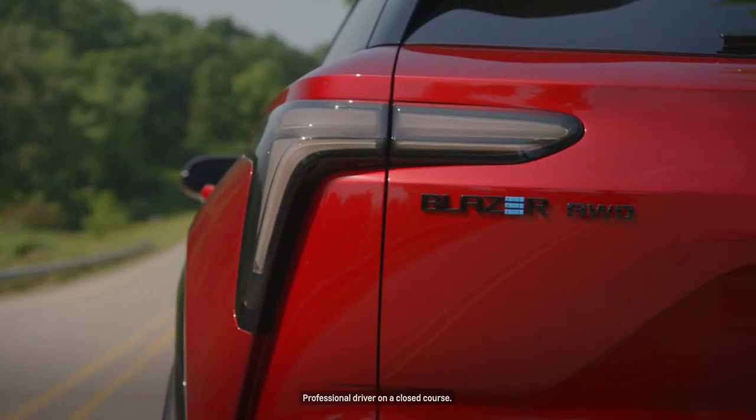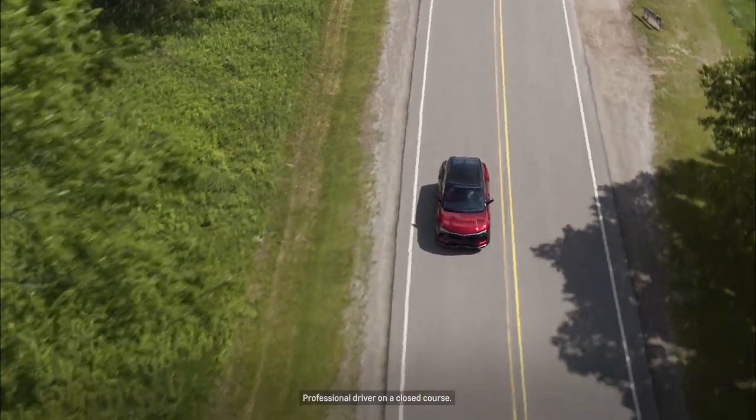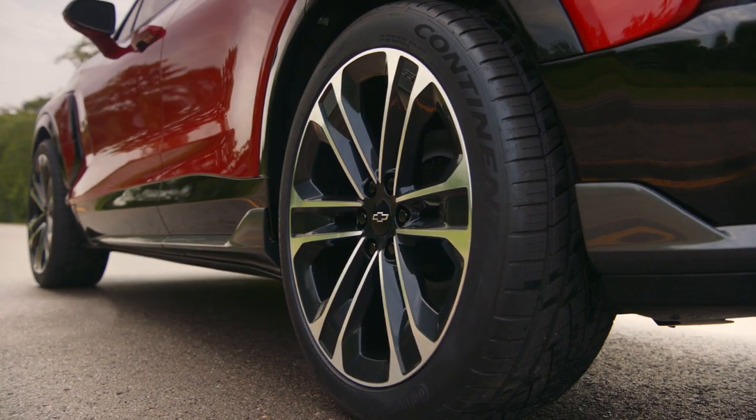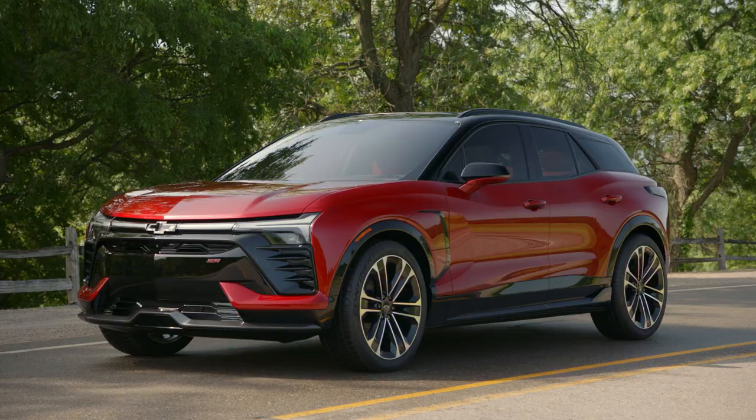The Blazer EV is a big part of our portfolio moving forward. Of course, we had a great foundation with our two generations of the Chevrolet Volt and the Bolt EV. It's really just the natural evolution of what we want to bring to the market, and what we see with the Blazer EV just takes it one step further.